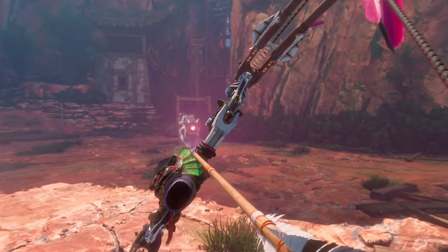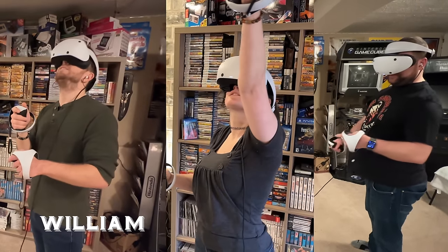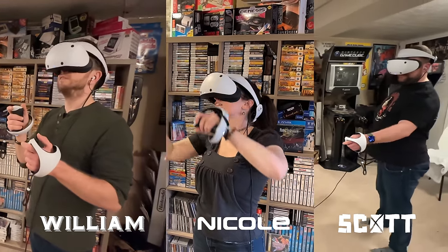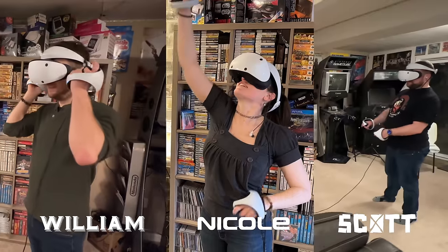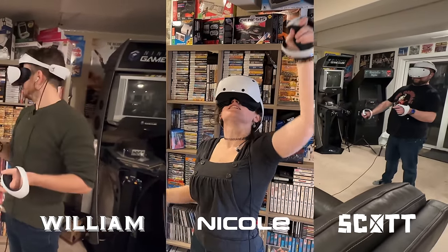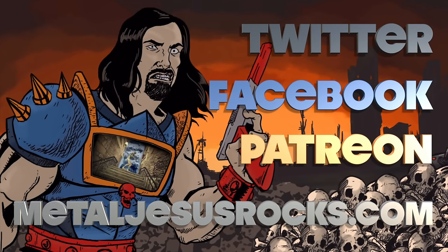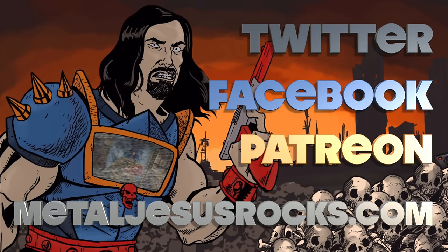Anyway guys, I'd love to know what you think. I also want to thank the people who helped me make this video — Will, Nicole, and Scott — thanks so much for coming over and giving me your feedback on the new headset. As always, thank you for watching my channel, thank you for subscribing, and take care.